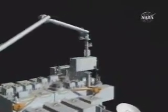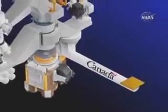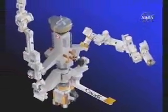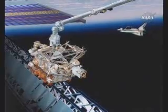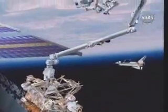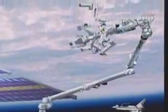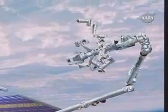Arriving along with that first component of the Japanese laboratory Kibo — which means "hope" — is the final component of the Canadian Space Agency's mobile servicing system. The special-purpose dexterous manipulator, known as Dexter, is a two-armed robot that can be attached to the station's Canadarm2 or to the mobile base system. Flown by crew members from inside Destiny, Dexter will perform intricate maintenance and servicing tasks that otherwise require an astronaut to make a spacewalk.